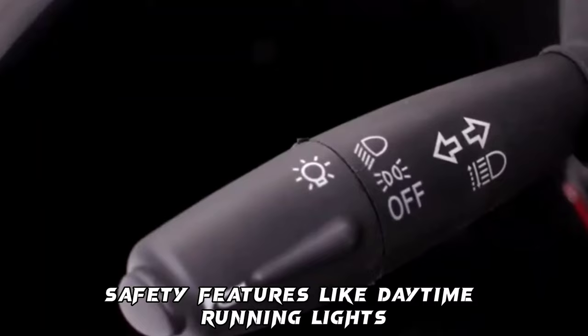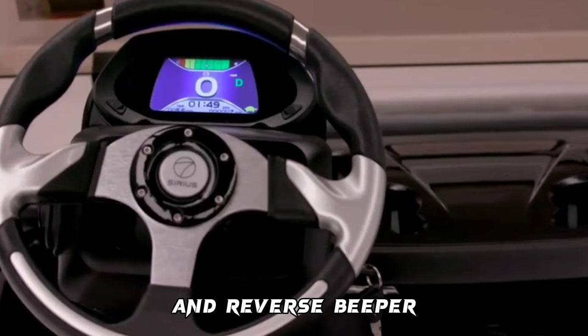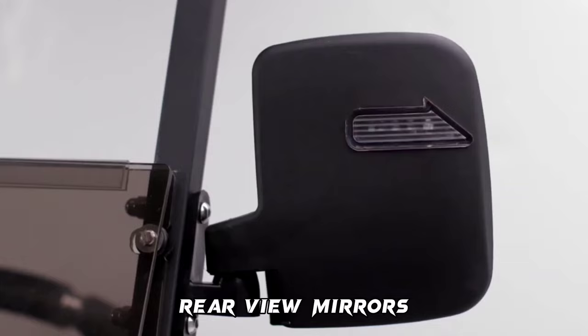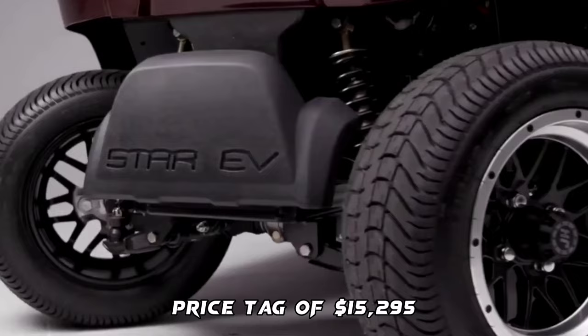Additional features include safety equipment like daytime running lights, taillights, brake lights, LED headlights, self-canceling turn signals, reverse light, horn, and reverse beeper. High and low-speed switch. Console with ambient dash lighting. Rear-view mirrors with turn signal indicators on both sides. Premium two-tone with black seats. USB charging ports. Price tag of $15,295.